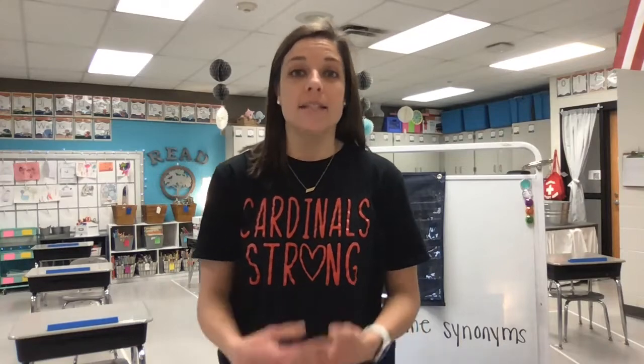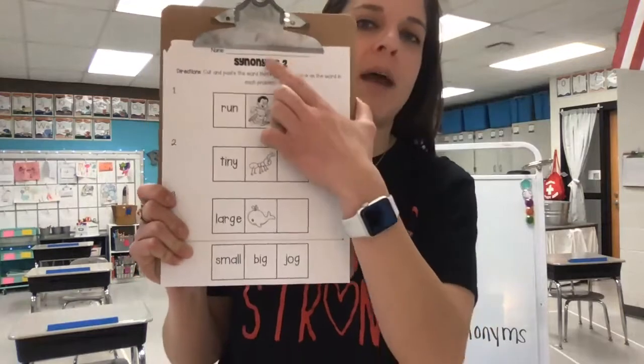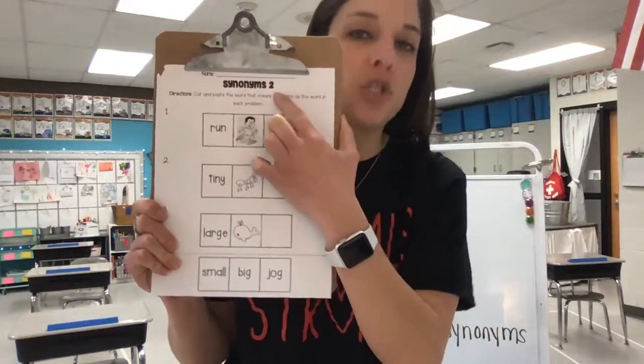Hi, friends. Happy Tuesday. Welcome back to your phonemic awareness lesson for today. You will need your synonyms activity sheet from your packet — this one says Synonyms Two. You will also need scissors and a glue stick. Go ahead and pause the video and grab the materials that you need.